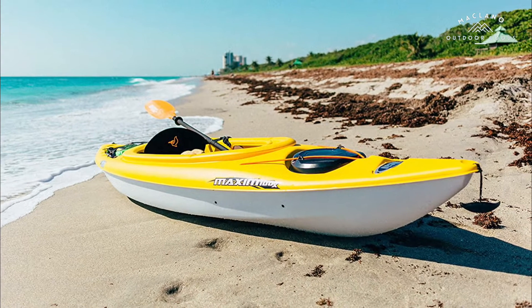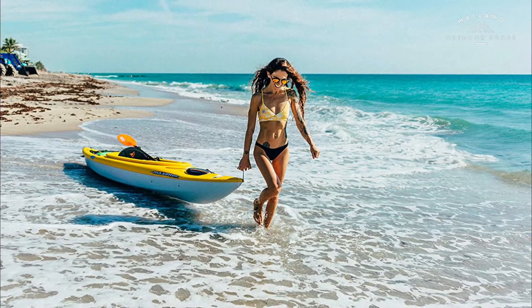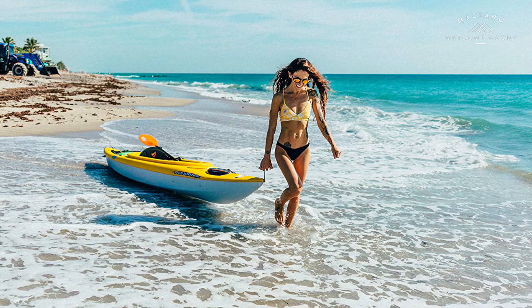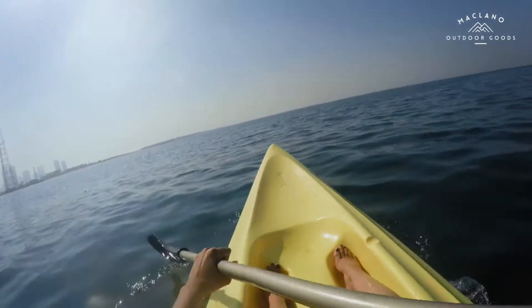Number 8: Pelican Argo 100X Recreational Kayak, sit-in, lightweight one-person kayak, 10 feet. Additional storage includes a front hatch with bungee cord and a rear tank well with mesh deck cover, giving you plenty of space to store your personal items. Features also include a cockpit table with compartments and a bottle holder, as well as molded footrests for your comfort.